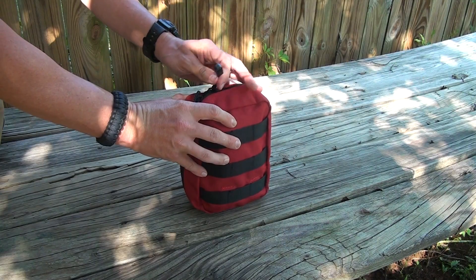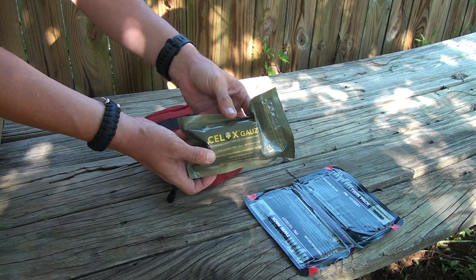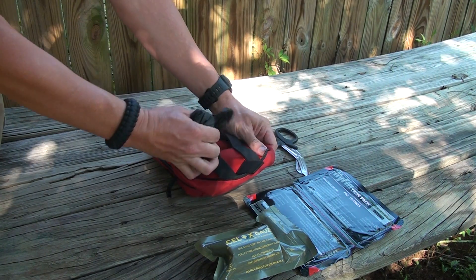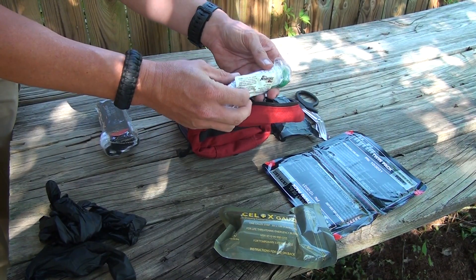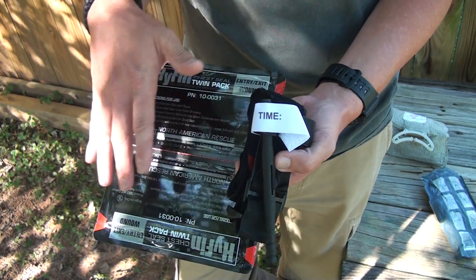Going through the contents of the trauma kit: you have two chest seals, a Celox roll, a pair of trauma shears, two non-latex Teflon gloves, two CAT tourniquets, an emergency pressure bandage, and a number 28 NPA. Blood goes round and round, air goes in and out — when there's a problem with either one, you die.